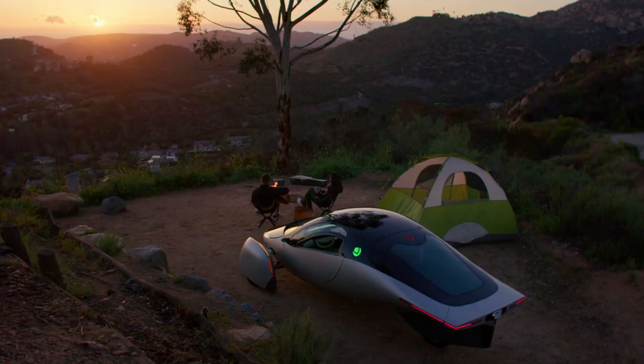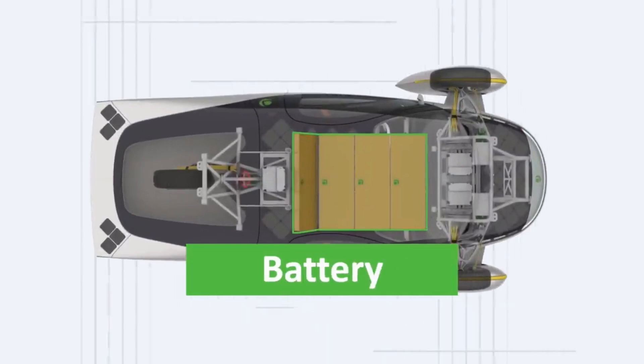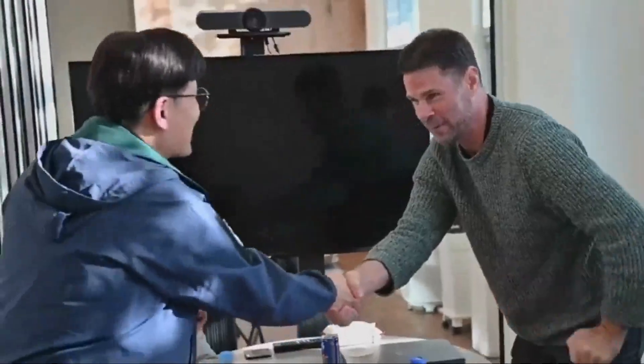A critical aspect of Aptera's success lies in the production of their battery modules. In January, Aptera announced a strategic alliance with CTNS, a company based in South Korea known for building high-quality, energy-dense and reliable battery packs. This partnership is crucial for Aptera as they ramp up production to meet increasing demand.